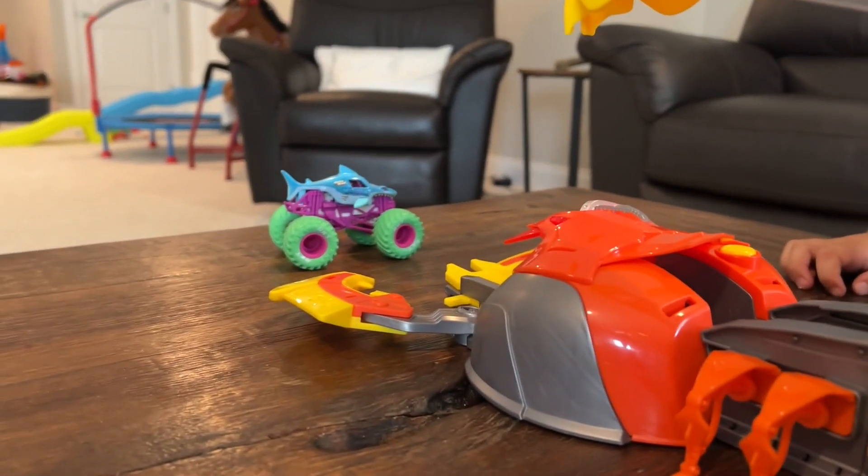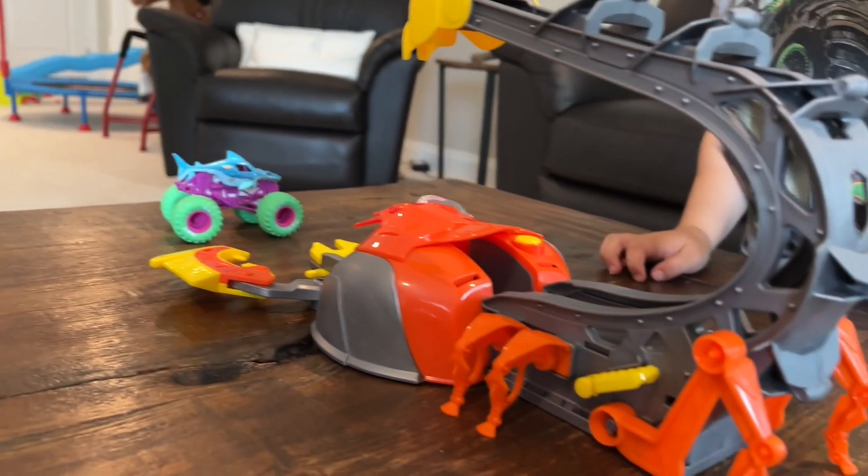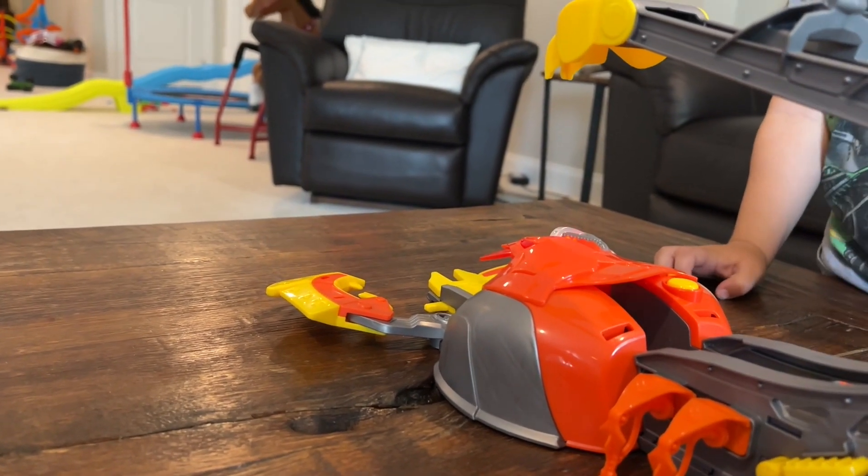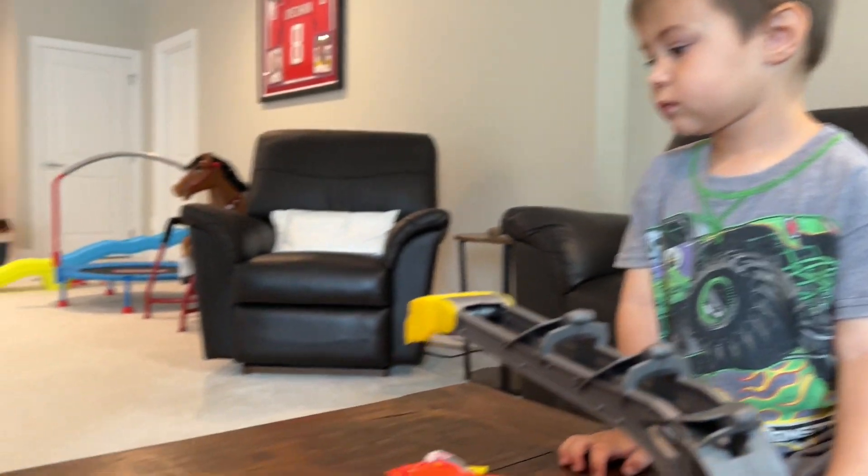That's a new Megalodon! I'm going to do Megalodon — ice cream truck versus Megalodon. Blast them! Ha ha ha ha!